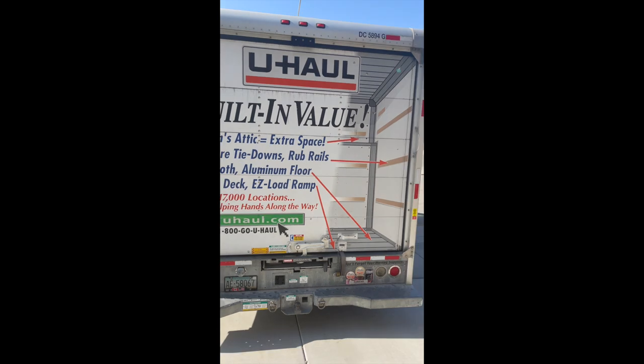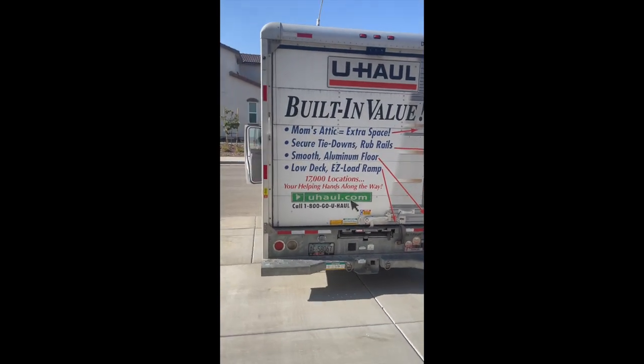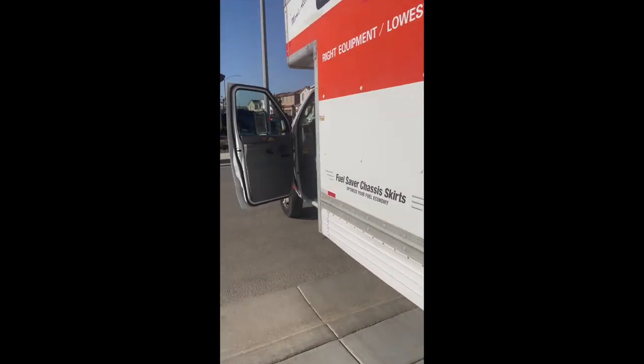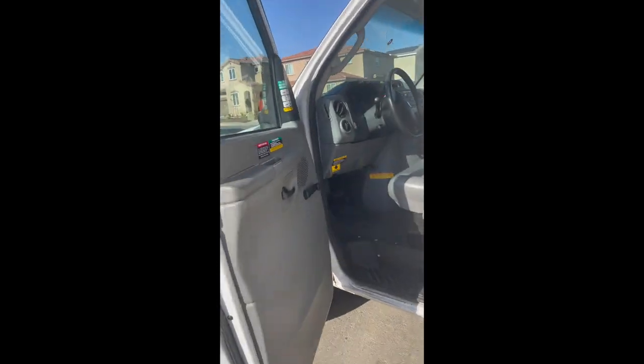I paid like $29.99 plus a dollar something per mile — I'm just in town. Not bad at all.